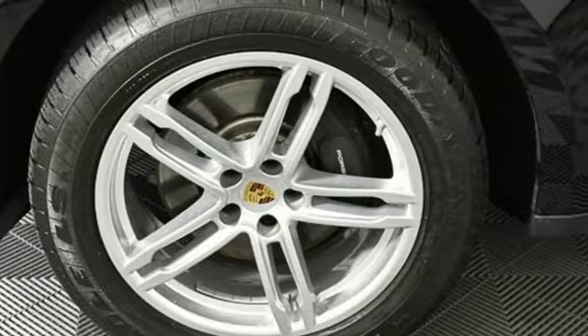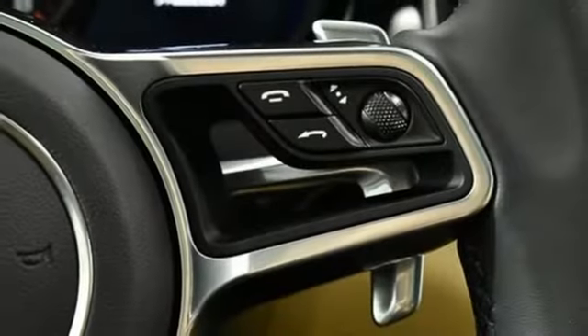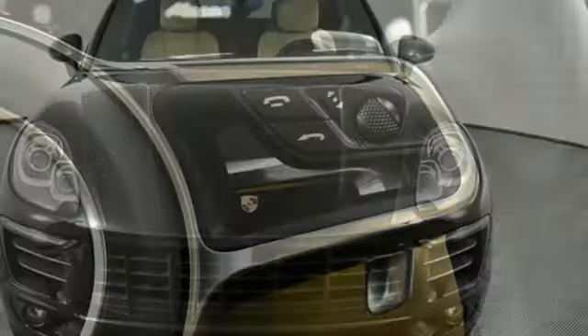Car and Driver declare this is truly the SUV for those who swore they'd never be caught driving one. There's no substitute for a Porsche.